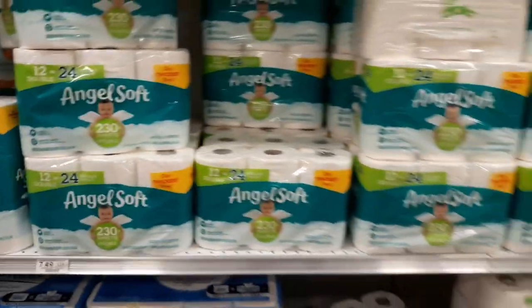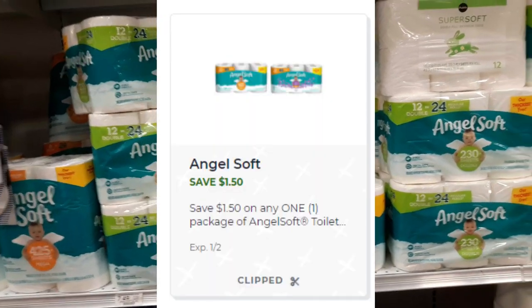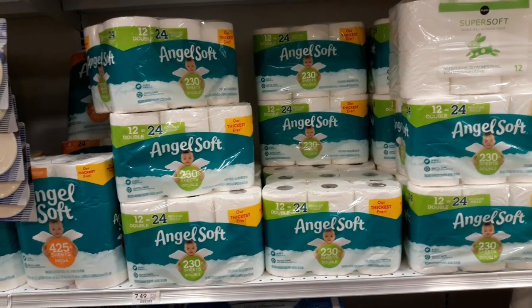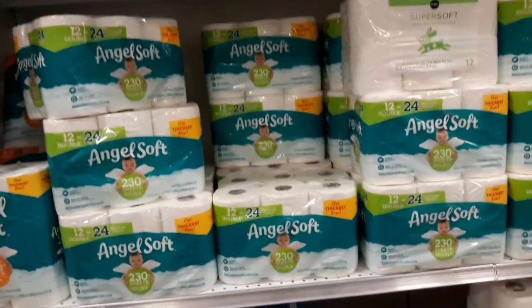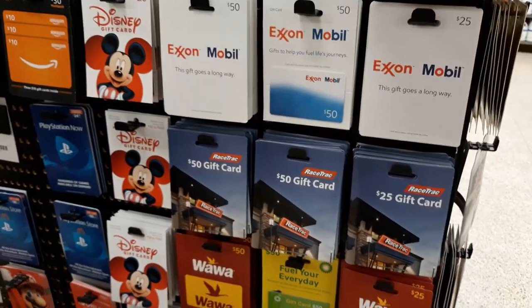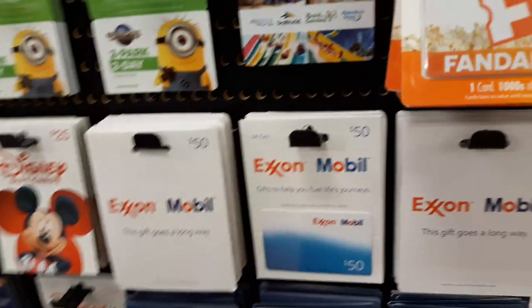There's a $1.50 off any Angel Soft 12-count or larger digital coupon. They're $7.49, so it makes them $6 — not a terrible deal, and the best I've seen in a while on toilet paper at Publix. Don't forget to pick up your gas card: if you spend $50 in groceries, grab a $50 gas card and get $10 off your order this week.